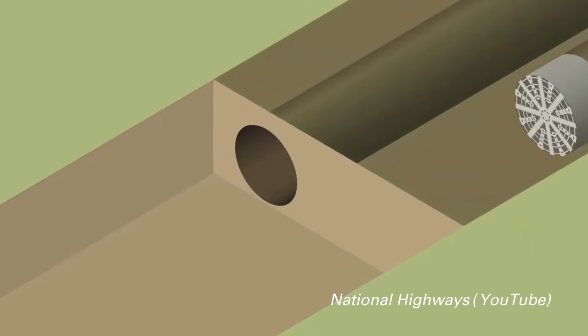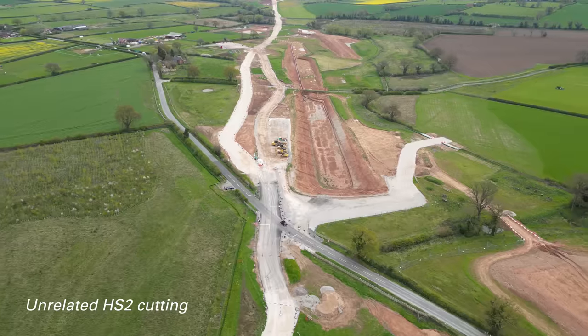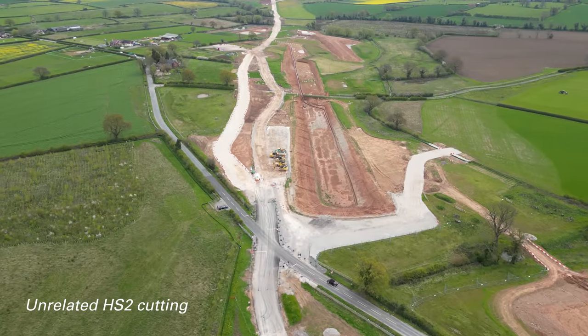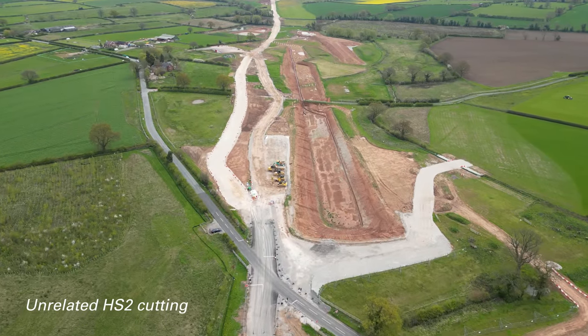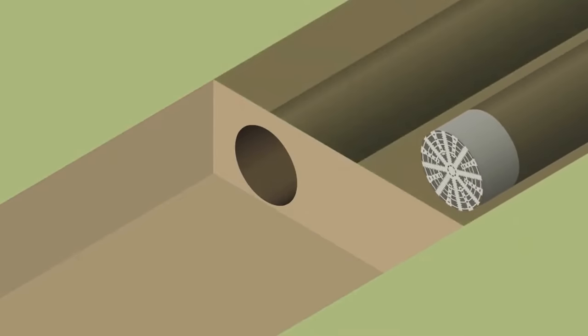Originally this was to be a bored tunnel, drilled using tunnel boring machines to leave the surface undisturbed, but this was altered in 1999 to a cut-and-cover tunnel to save cost. Everyone hated the idea of digging a huge trench, and it was changed back to a bored tunnel in 2002.